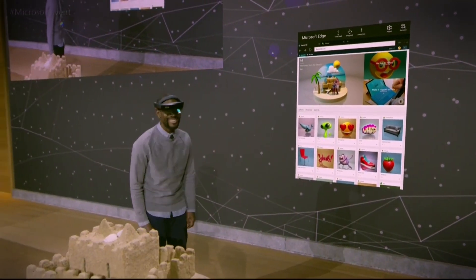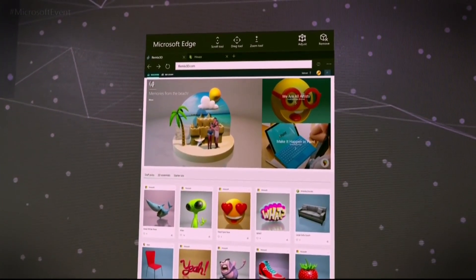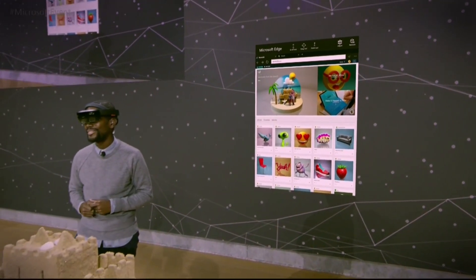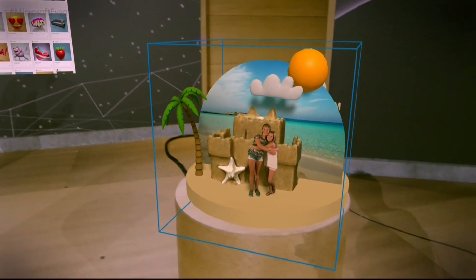That's right, Megan. Here on HoloLens, we have the same awesome community that we showcased earlier today. And in it, you can see Megan's creation. But what's really exciting is this is mixed reality — we can take this creation and put it right into this space. So I'm going to go ahead and select it, and I'm going to place it right about here.